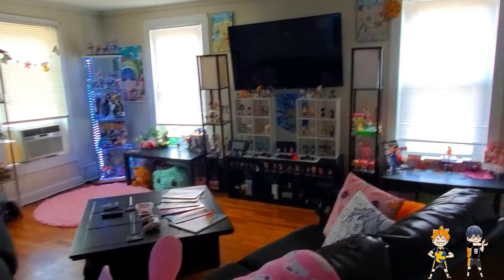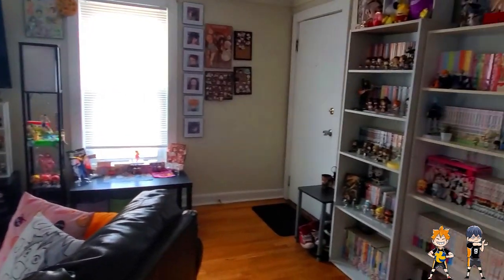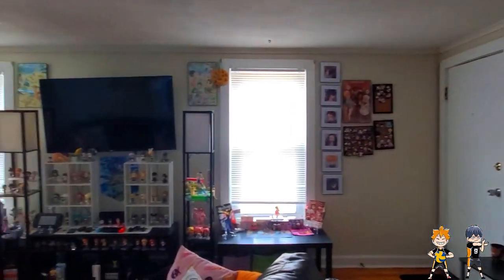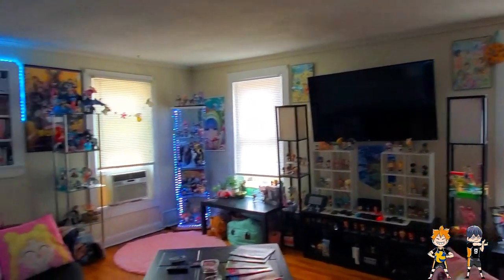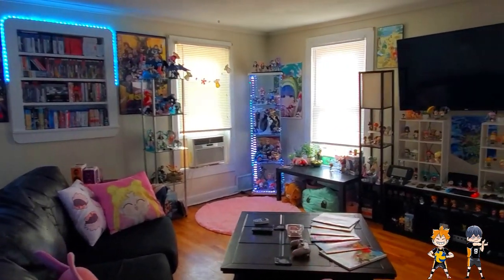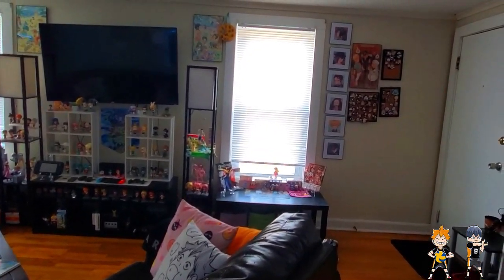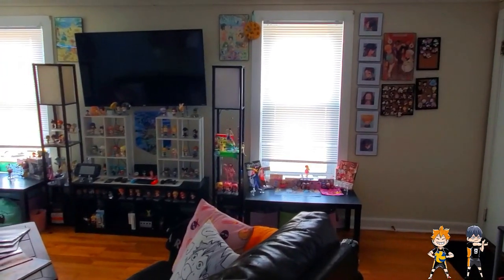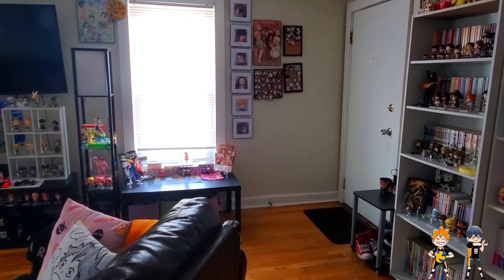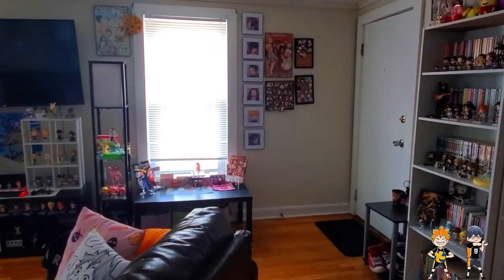Hey YouTube, it's me, Eerie, and as you can see, it's finally here — the room tour in the new apartment. I'll start this video by saying that this is not only a long time coming, but it is not done at all. There's still some stuff in transit, stuff coming that I've ordered to fill in some spaces, but it's looking pretty good and pretty clean in my opinion. Let's get on with this part of the video.